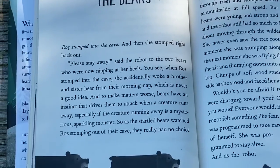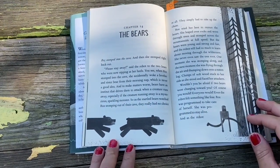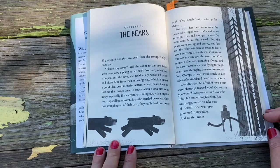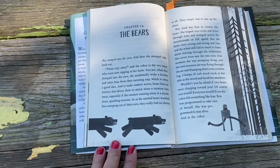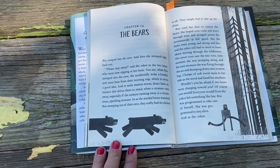Chapter 14: The Bears. Roz stomped into the cave, and then she stomped right back out. 'Please stay away,' said the robot to the two bears who were now nipping at her heels. When Roz stomped into the cave, she accidentally woke a brother and sister bear from their morning nap — which is never a good idea. And to make matters worse, bears have an instinct that drives them to attack when a creature runs away, especially if the creature is a mysterious, sparkling monster. So as the startled bears watched Roz stomping out of their cave, they really had no choice. They simply had to take up the chase.